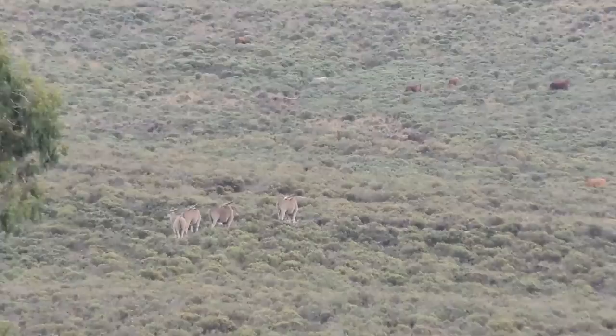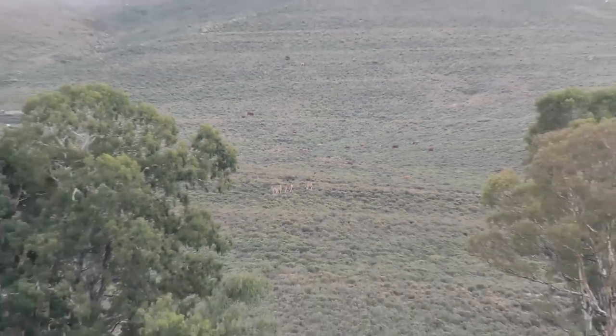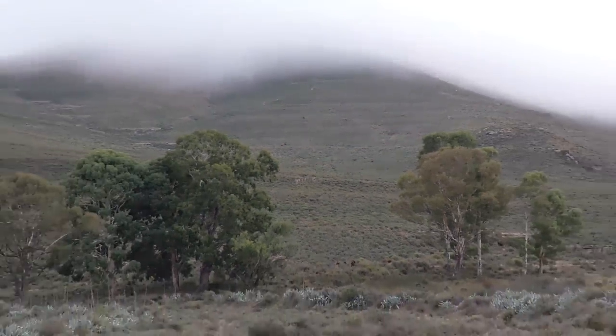We're up here in the mountains hunting some eland. Garrett's never shot one of these. Clouds are low, we're just cruising. We spotted some eland bulls out here in the flat. The trick is we don't want to push them up over the hills — we don't want to push them into a spot for hard recovery. We think we can get to where they're at right now. We're trying to find a spot to set up without moving in and pushing them.